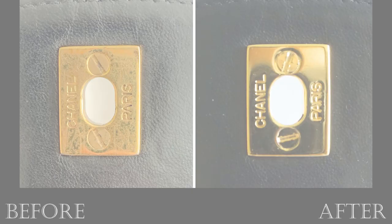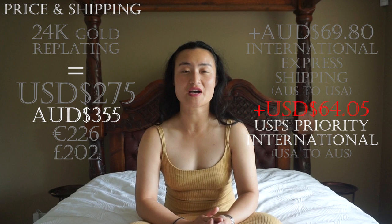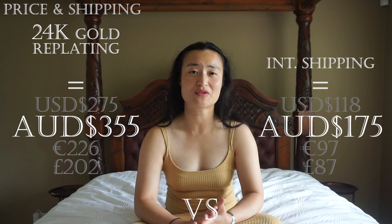I was really impressed by Leather Surgeons' work and found their pricing to be fair. The cost for replating all of the hardware in 24 karat gold was under $300. Their policy is that all repair quotes include complimentary domestic shipping within the US, but I paid almost $70 for international express shipping from Australia with signature on delivery, and even more for the return shipping via USPS Priority Mail International. Ultimately my total repair cost came to over $500, but about 30% of that was shipping fees since Australia is the furthest country from the US — if you reside elsewhere, you can expect lower costs.